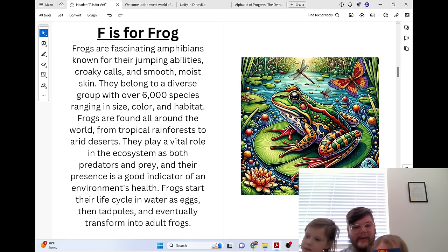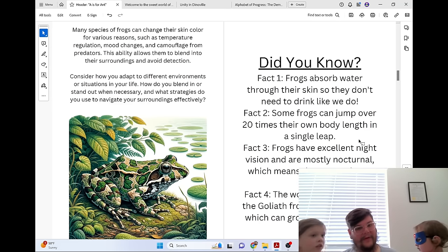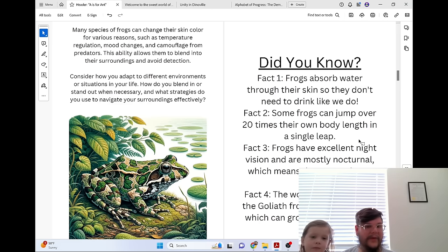Frogs start their life cycle in water as eggs, then tadpoles, and eventually transform into adult frogs. Many species of frogs can change their skin color for various reasons, such as temperature regulation, mood changes, and camouflage from predators. This ability allows them to blend into their surroundings to avoid detection.